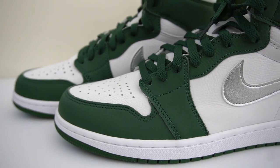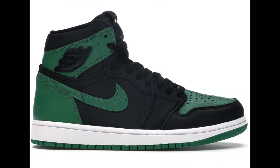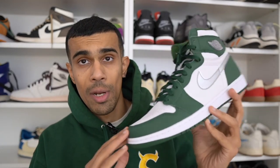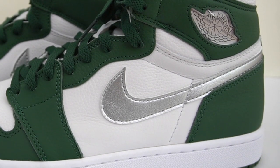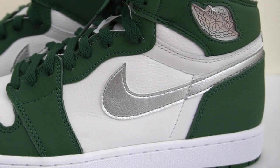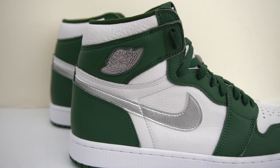We actually don't get too many green Jordan 1s. Pretty much the only ones I can think of over the last few years have been the Pine Greens and the Lucky Greens. So it's nice to see green once again on a Jordan 1, and this is a pretty nice shade. The other color on this shoe can be seen on the swoosh — it's done in this metallic silver color, and either you like that or it might be the one thing that puts you off from buying it. Personally, I would have preferred maybe a black swoosh on this pair. Let me know in the comments what you guys think about that metallic silver swoosh.